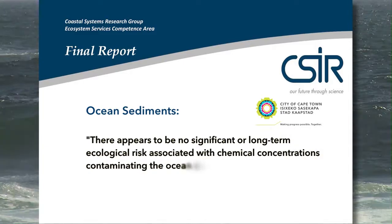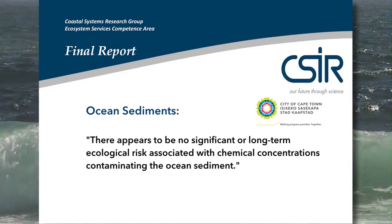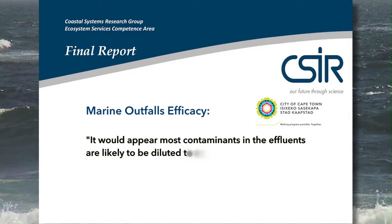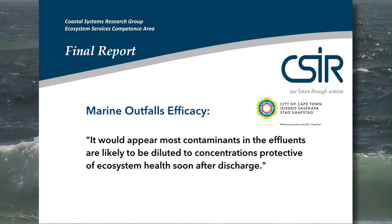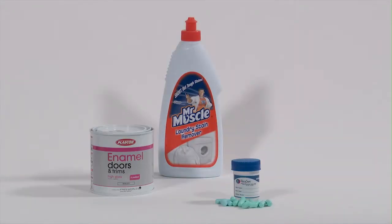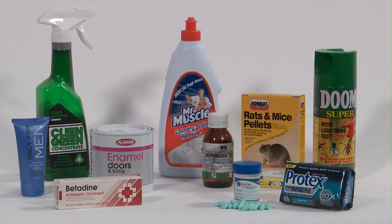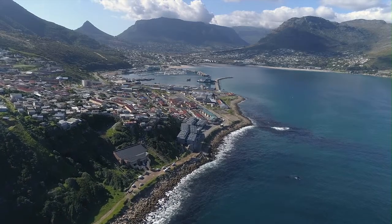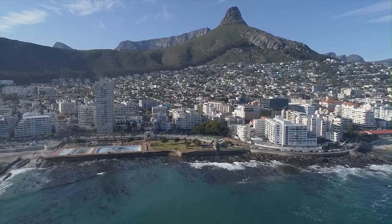There appears to be no significant or long-term ecological risk associated with chemical concentrations contaminating the ocean sediment. The CSIR concluded that most contaminants in the effluent are likely to be diluted to concentrations protective of ecosystem health soon after discharge. The study also included testing for numerous personal and pharmaceutical care products and other endocrine disrupting compounds. We can now positively identify which wastewater outfall and even the specific community that is discharging these chemicals.